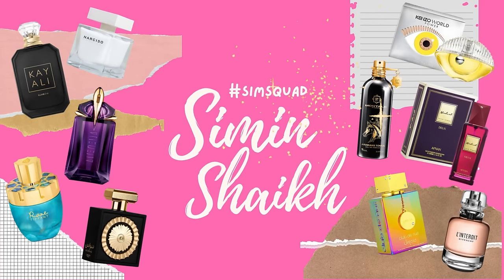Hello, my lovely angels, this is your girl Sim back with another episode of the Sim Squad. This episode continues part two of my most beloved 10-out-of-10 Middle Eastern fragrances. The first episode covered newer fragrances; these are my OGs that I've been using for many years, or at least six months, and I can confidently say I will repurchase all of them.